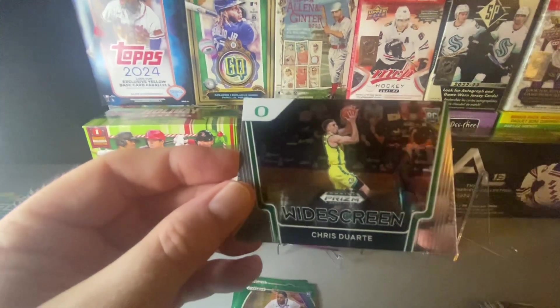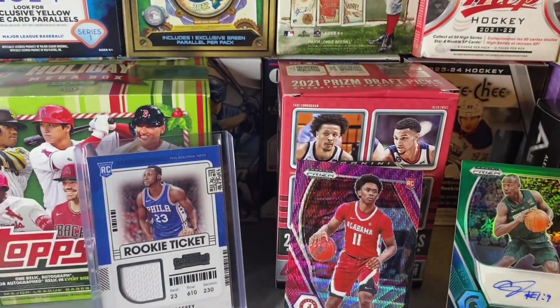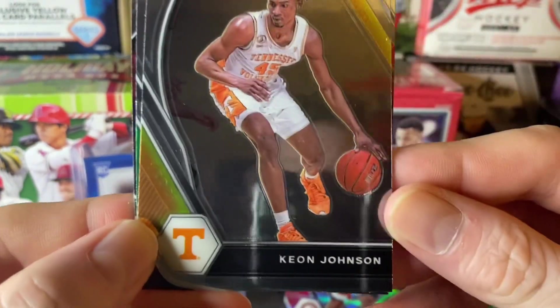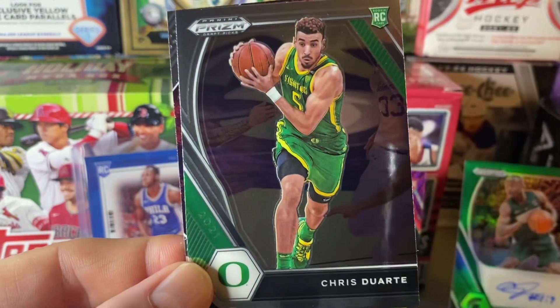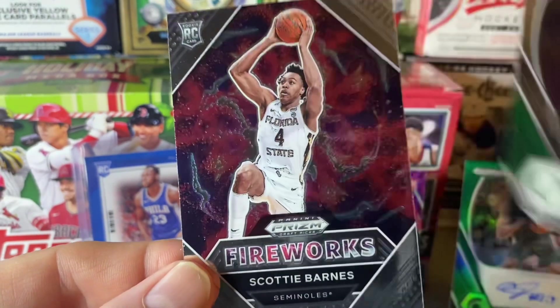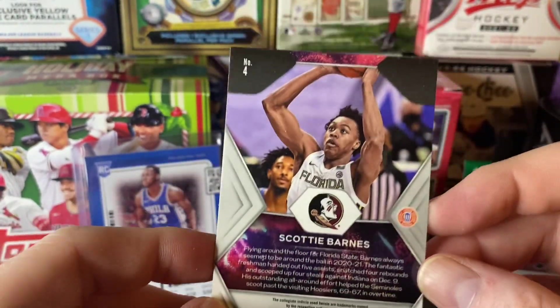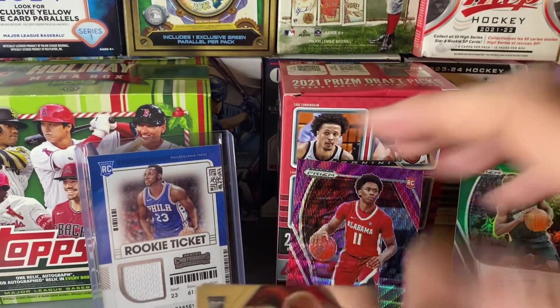Chris Duart — that's a nice parallel there, zoom in so you guys can see a bit better. Very nice. Last pack guys, last pack — let's see if we can get that last pack mojo going. We have a Keon Johnson rookie, Anthony Edwards, Chris Duart, and fireworks Scotty Barnes rookie card — very nice! All right, so we'll go over the hits here.